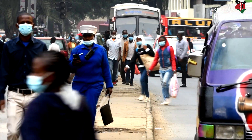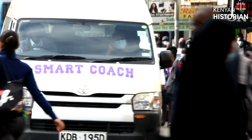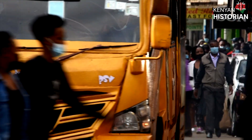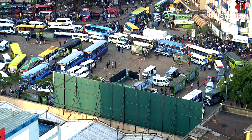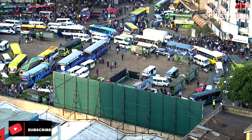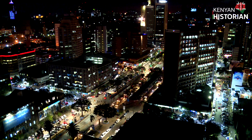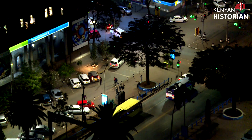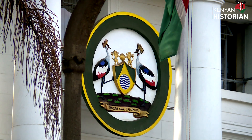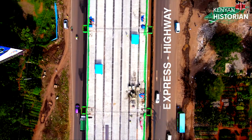Nairobi has a problem and it's piling, because traffic snarl-ups continue to worsen every single year. Every plan aimed at decongesting the city has failed terribly, and the city is only getting bigger and more dense. To solve the problem, the city needs modern roads — like the express highway.